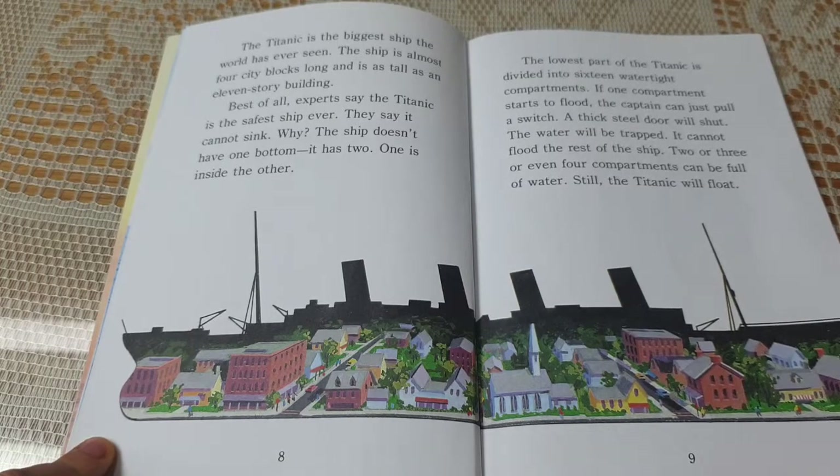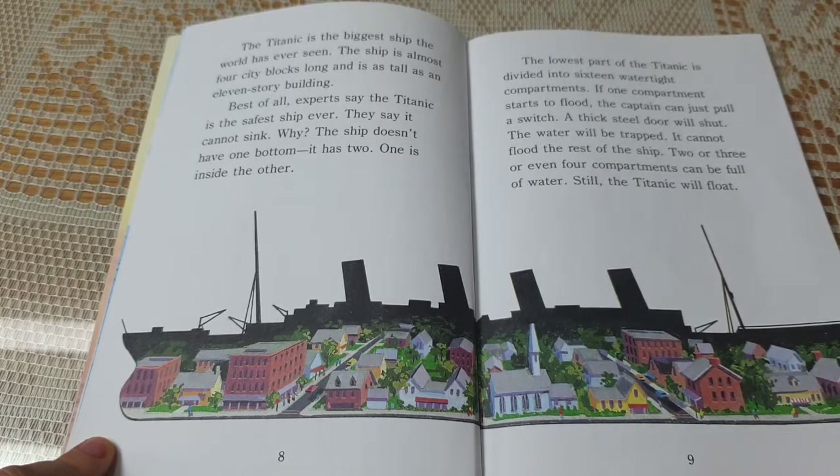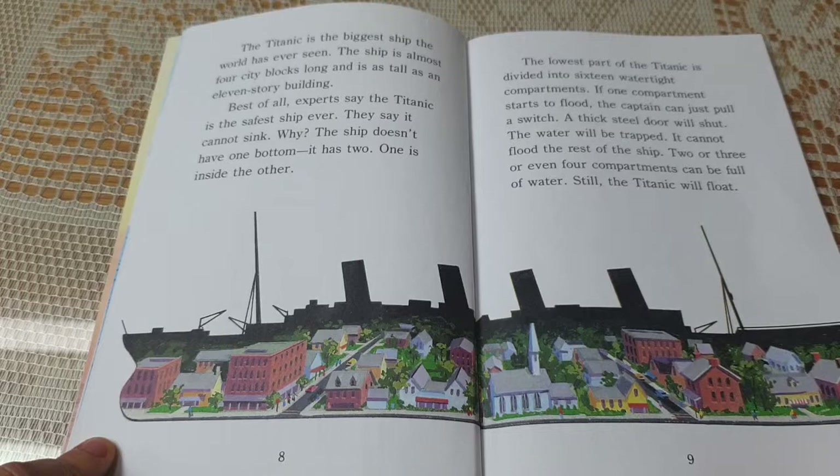The lowest part of the Titanic is divided into 16 watertight compartments. If one compartment starts to flood, the captain can just pull a switch. A thick steel door will shut. The water will be trapped. It cannot flood the rest of the ship. Two or three or even four compartments can be full of water — still, the Titanic will float.